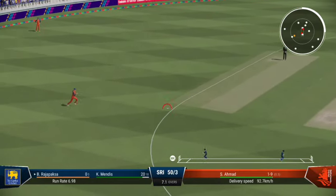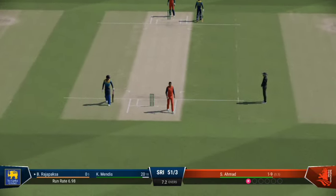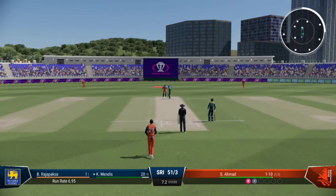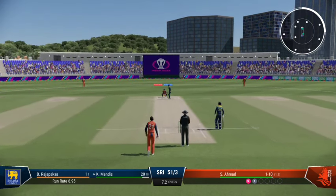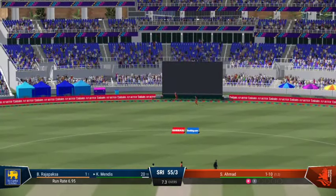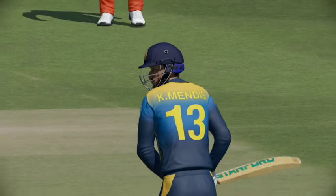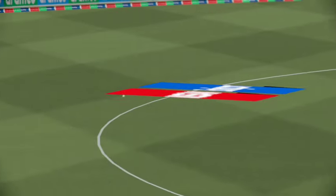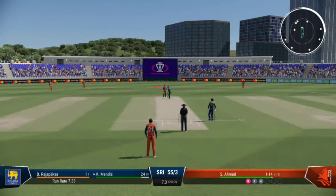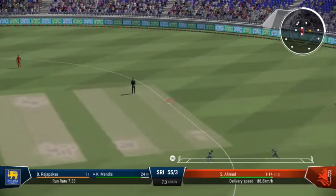Picks the gap perfectly — that gets things going, just nice to get settled, start to get your first runs. Sweetly hit down the ground, they'll be hard pressed to stop it. A little short on that occasion, needs to adjust the length slightly to be just a little fuller — too short on this pitch and as we've seen already it makes it very easy to score.